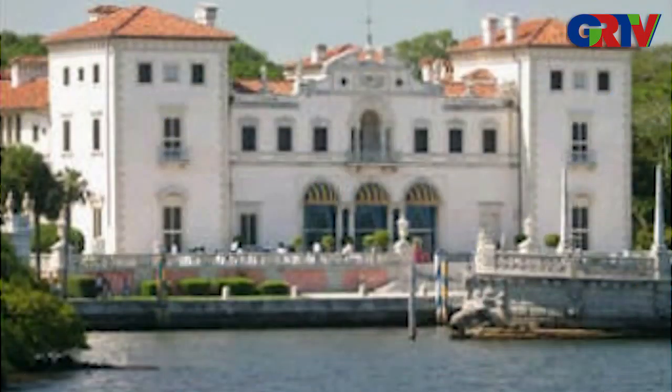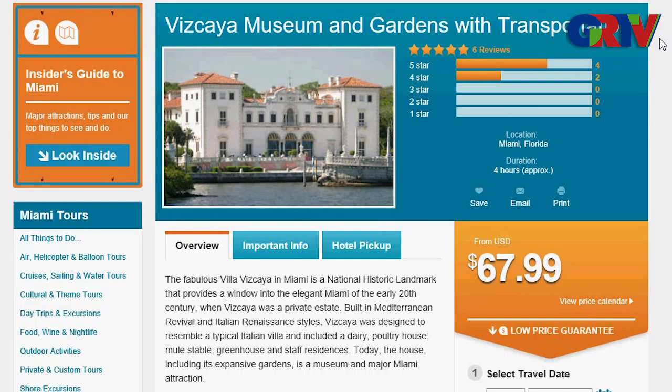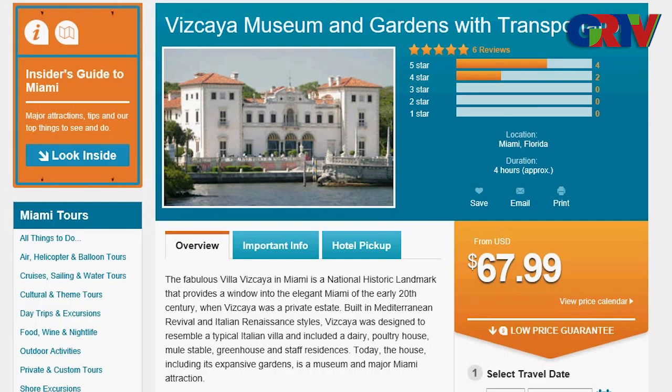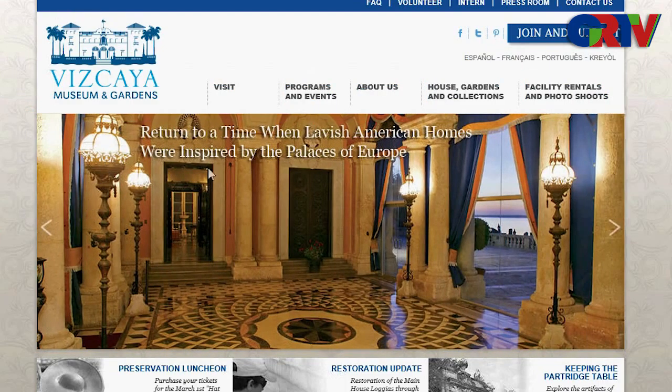There are many places and attractions here where you'll be able to experience the splendor of these beautiful European styles. Vizcaya Museum and Gardens is one of my favorite places — it definitely needs to be on the to-go-see list if you are visiting Miami. It was built in the 20th century and was originally a fabulous villa. It's part of the National Historic Landmark program and was designed to resemble a typical Italian villa, with a dairy house, poultry house, greenhouse, staff residences, and mule stables.